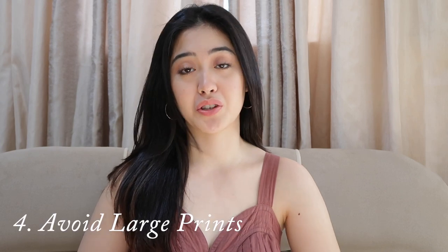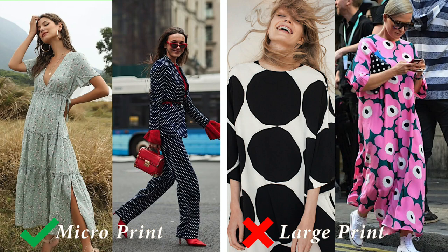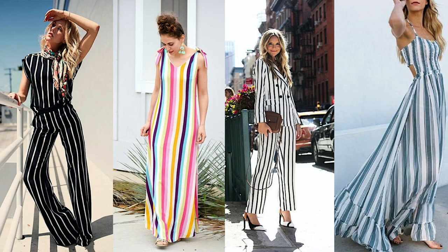If you love clothes with patterns but you're petite, try to avoid large patterns — opt for micro prints instead of large prints. Big prints will overwhelm your petite frame, just like using a large bag. Aside from micro prints, vertical shapes are also the way to go. Wearing clothes with vertical shapes or vertical prints gives you the illusion of vertically lengthening your frame, so you'll look taller than your actual height.